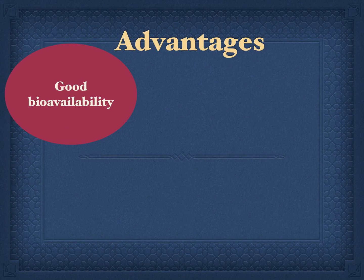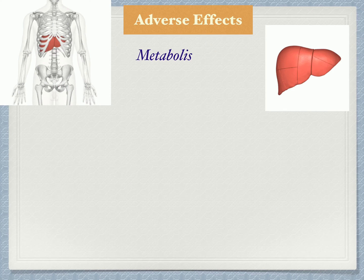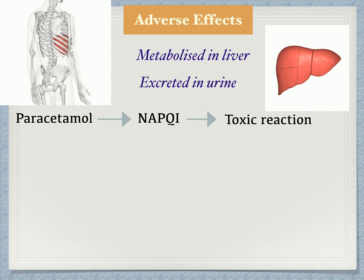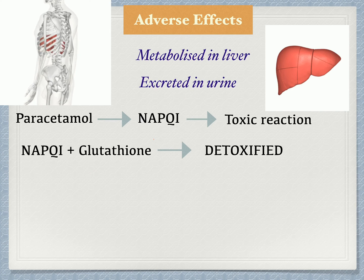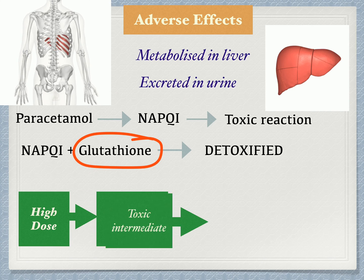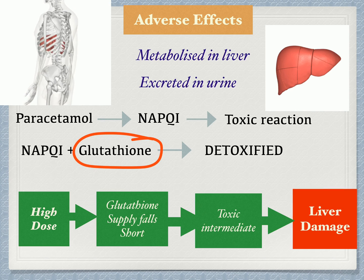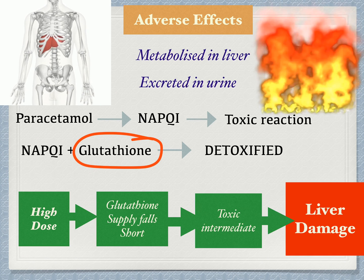Paracetamol has many advantages: good bioavailability, low toxicity at low doses, fast elimination, and it is cheap — side effects are rare. Paracetamol is essentially metabolized in the liver, and metabolites are excreted through the kidneys in urine. There are three major metabolic pathways. One of them leads to the formation of a chemical called NAPQI, which damages the liver through a toxic reaction. Fortunately, NAPQI is detoxified by the protein glutathione, a strong antioxidant synthesized in the human body. Everything is balanced until you overdose. When the paracetamol dose is high, the supply of glutathione falls short, leading to the dominance of the toxic intermediate and ultimately liver damage. Therefore, the dose limit is lower for individuals with low glutathione levels, which may be due to age, disease, or malnutrition. Another but rare side effect of paracetamol is skin reaction.